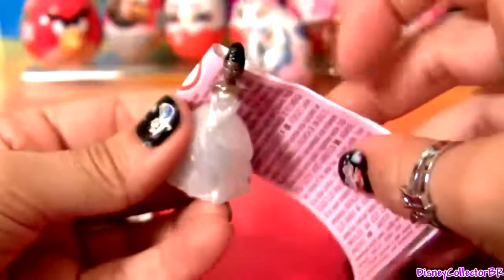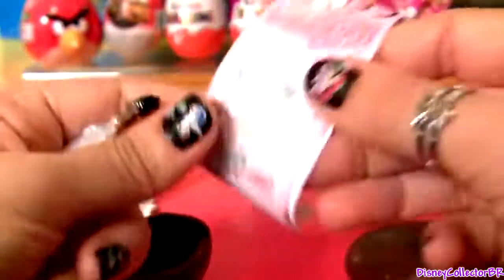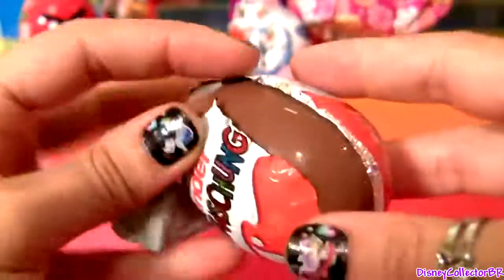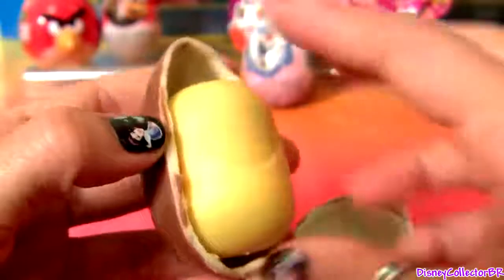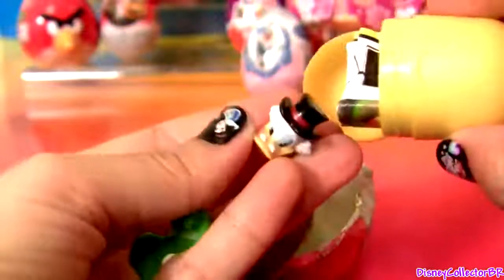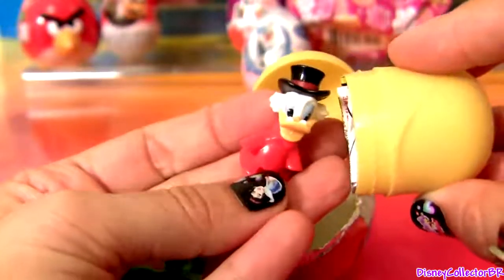We just got Princess Tiana. Kinder Surprise! We just got Uncle Scrooge — let's put him together.